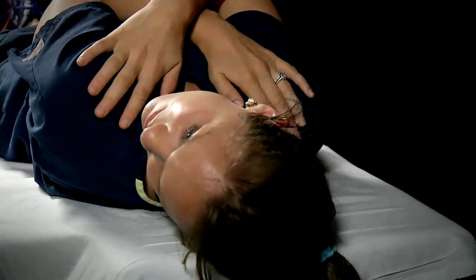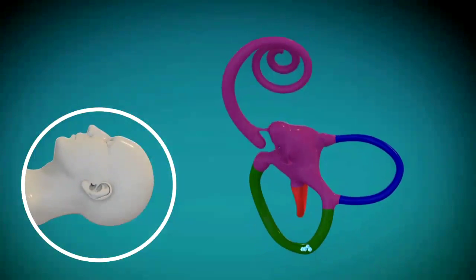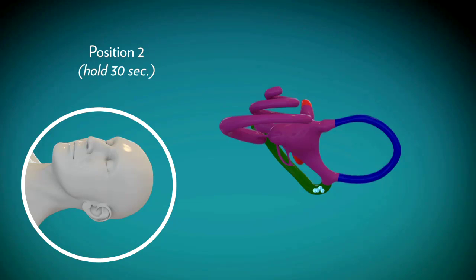Once the dizziness subsides, you turn your head to the opposite side and again look at where the ceiling meets the wall and stay in that position until the dizziness subsides.